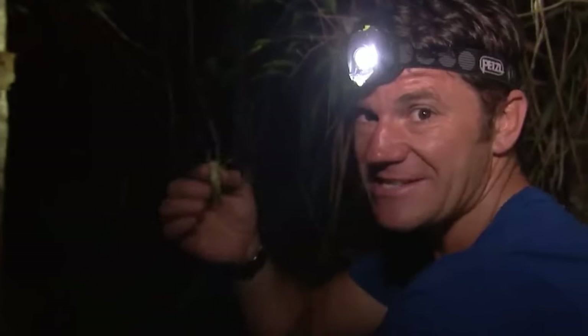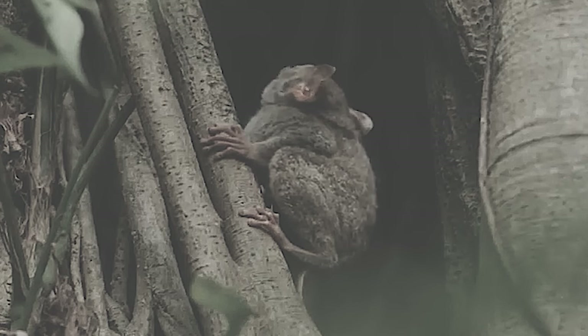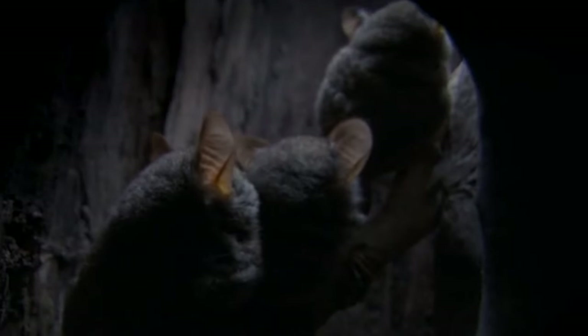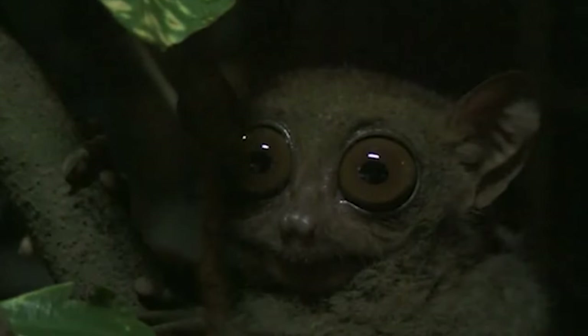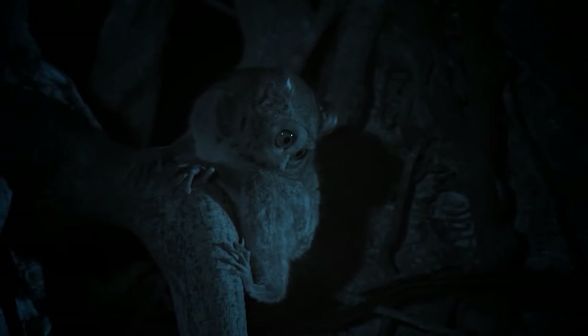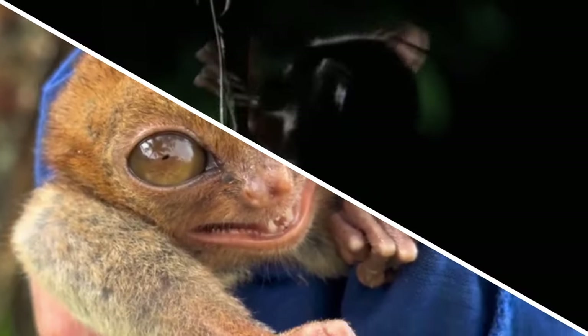A mere brush with a human, a camera flash, or any form of handling can trigger intense anxiety in these petite, leaping primates. When overwhelmed, Tarsiers resort to banging their delicate heads against hard surfaces, often resulting in fatal skull fractures due to the thinness of their craniums. Captivity offers no respite — confined to cages, they quickly succumb to anxiety, resorting to the same self-destructive behavior.